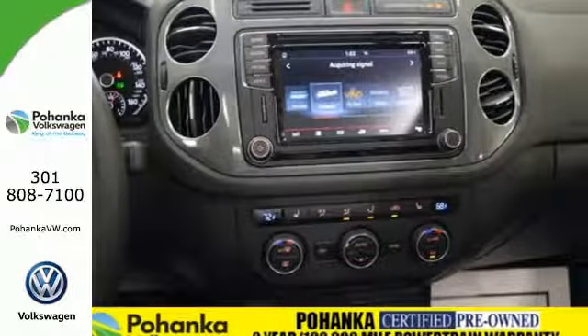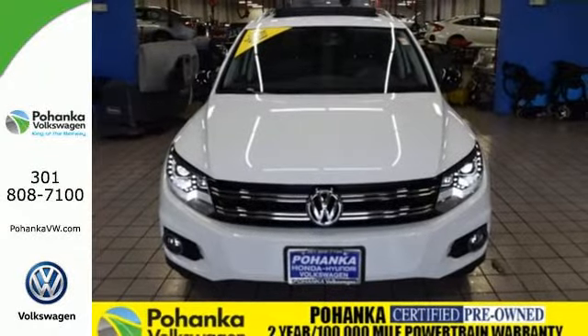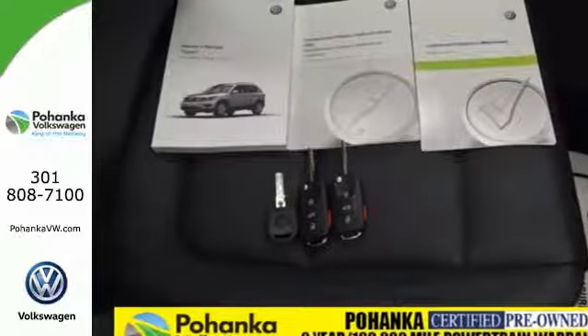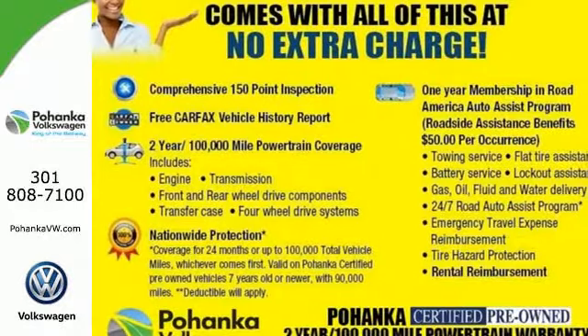Improve your driving experience with a touchscreen sound system, heated front seats, and 200-horsepower turbocharged engine. It also keeps safety in mind with the rear-view camera to detect obstacles in your path. Part of this Tiguan's nature is to give you the freedom to go anywhere.